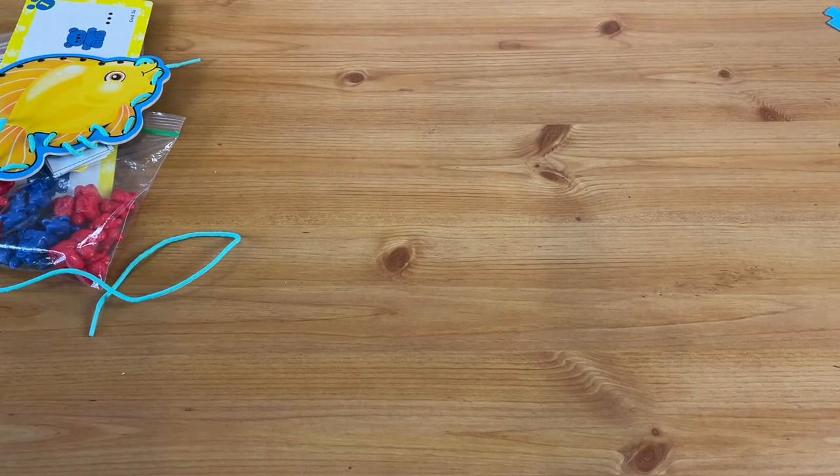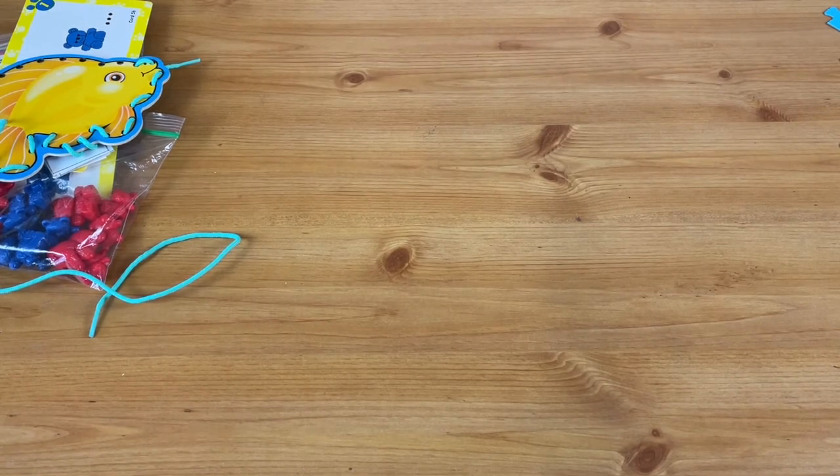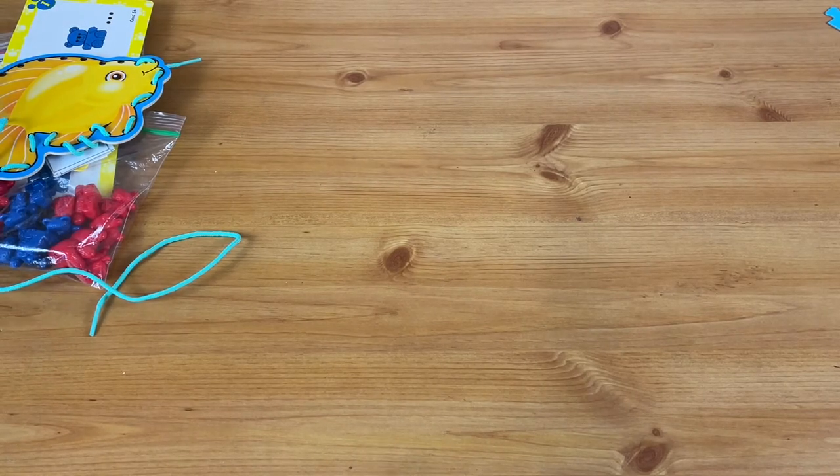As I'm putting away these ones he worked on last week, I wanted to show you these ones quickly, and then I'll also show you the ones he's working on this week. That'll just give you more ideas of different activities you can put in these boxes.